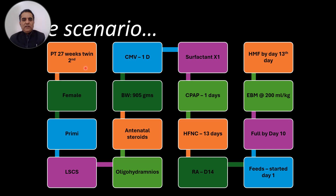Our case is one of a twin, a 27-week female infant born to a primigravida by LSCS, with a history of oligohydramnios. Adequate antenatal steroids were given. Birth weight was 905 grams. She was intubated at birth and given invasive mechanical ventilation for one day. Surfactant was given, then she was extubated to CPAP for one day. From day 2 till 13 days of life she was on humidified high flow nasal cannula, and was on room air by day 14.